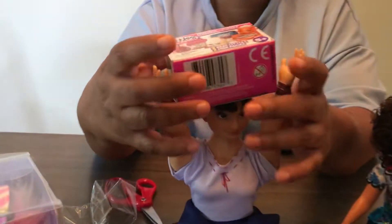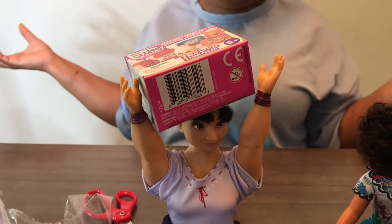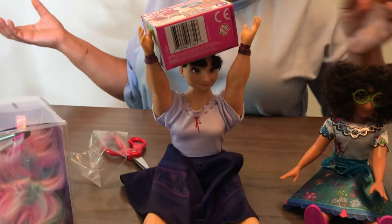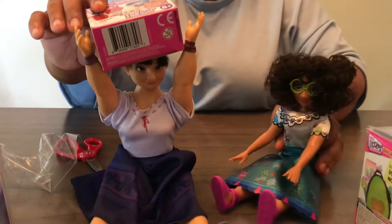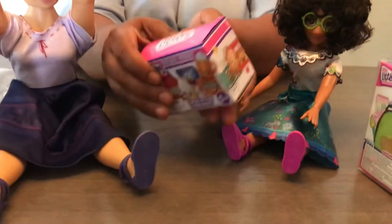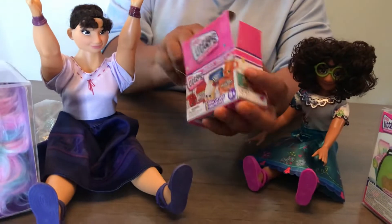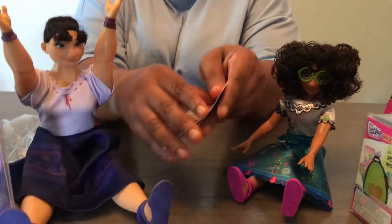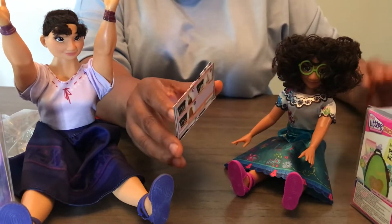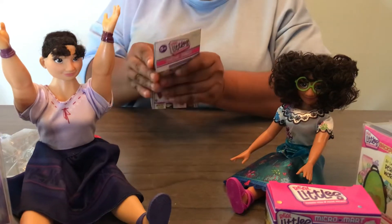Oh my gosh, Louisa can lift the Shopkins Real Littles! It's so heavy. Put that down Louisa. Okay, let's get it unboxed. Let's check out the checklist first and see what all we can get out of this box. Let's check the checklist. What do you want Mirabella? I don't know Louisa.